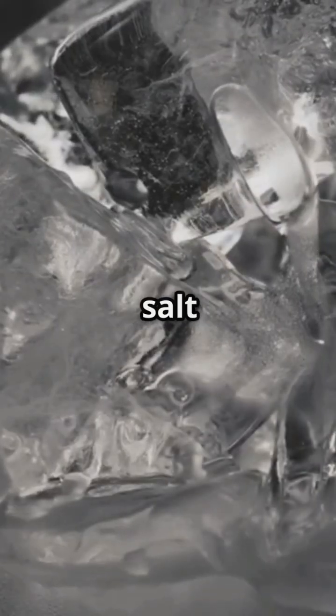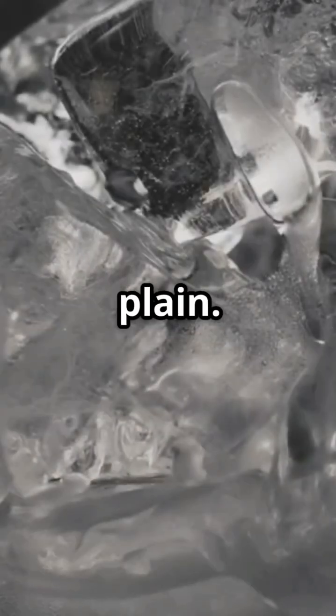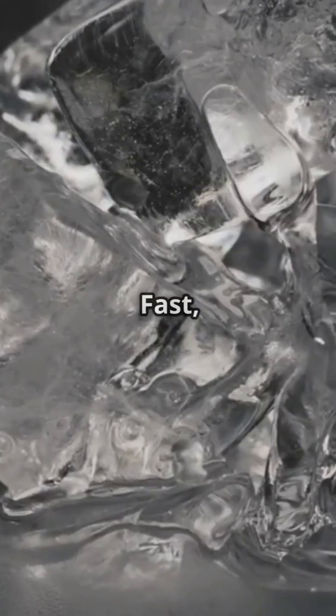Try this at home: put salt on one ice cube and leave the other plain. Watch how fast the salted one melts — fast, right?